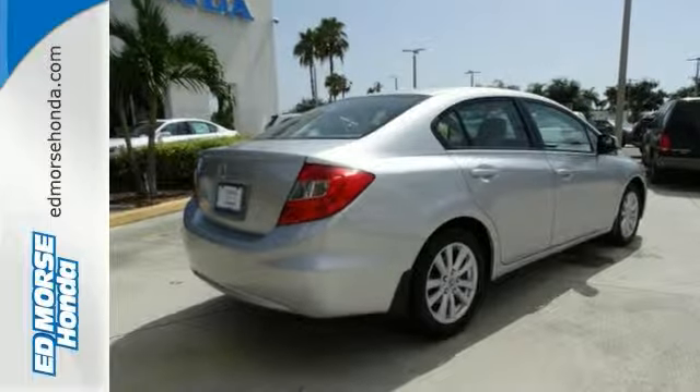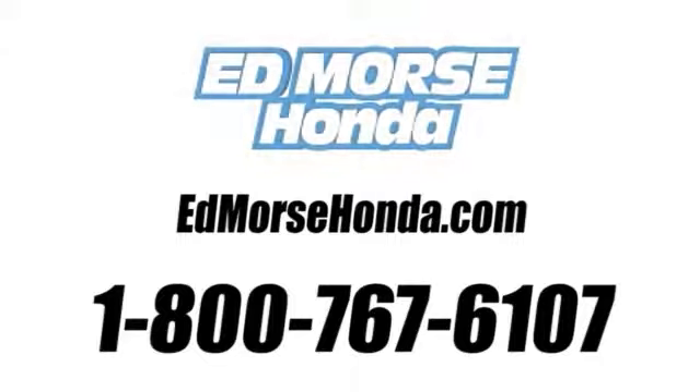Come on out and see it for yourself today. Call us today at 1-800-767-6107. For value and for service, it's Ed Morse.